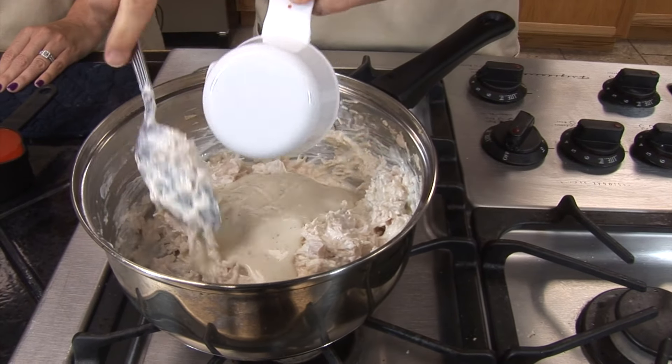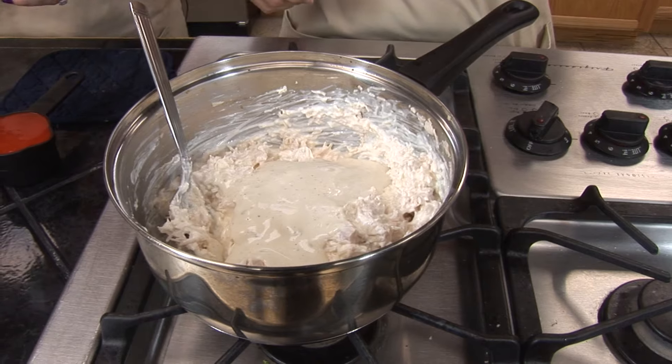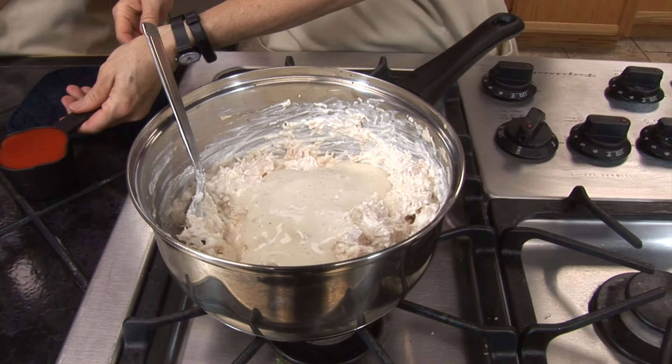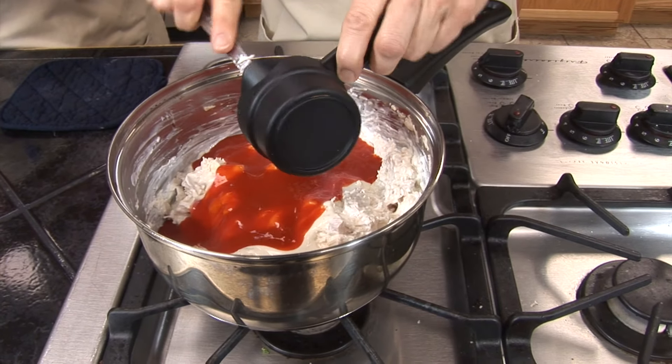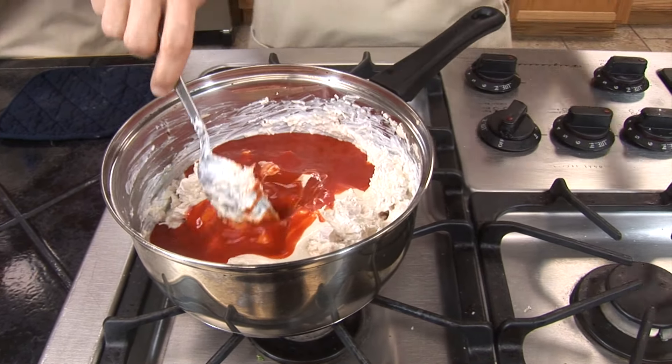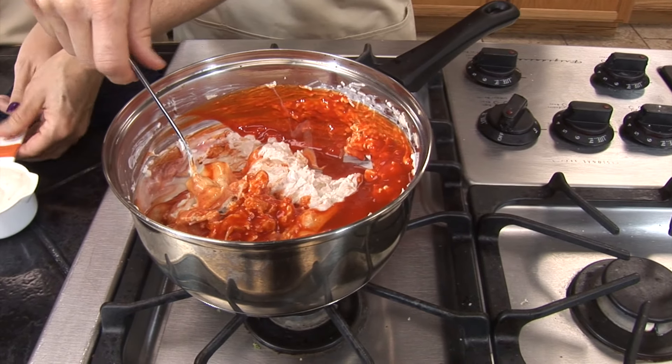While Susan is mixing and getting everything stirred up, I'm going to talk a little bit about the benefits of cooking with natural gas. Natural gas offers a very even, precise cooking temperature, and most restaurant chefs and people who cook professionally definitely prefer cooking with natural gas due to the even cooking temperature.